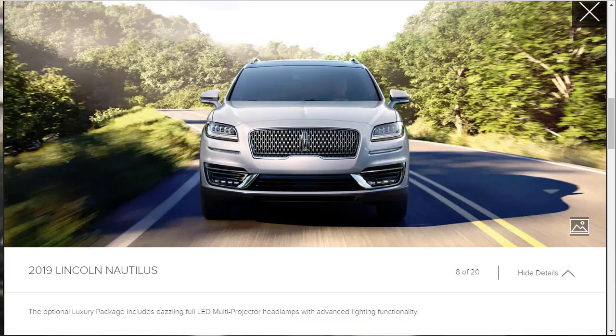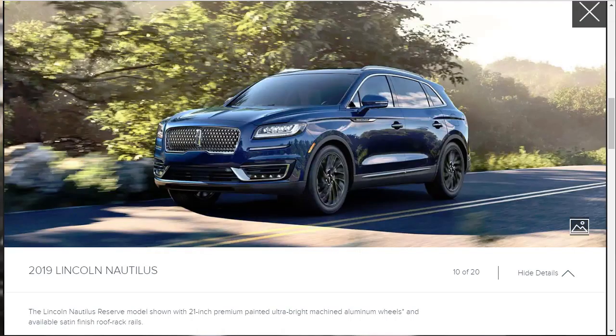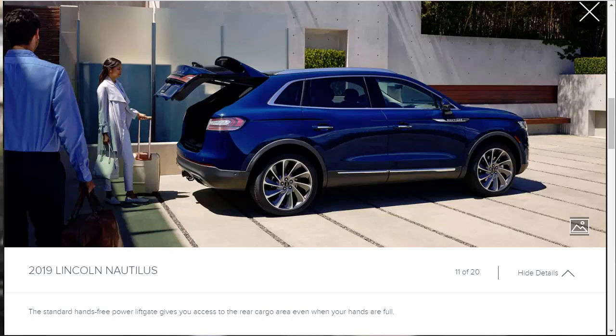The optional luxury package includes full LED multi-projector headlamps with advanced lighting functionality. Available adaptive suspension lets drivers select operating modes — Comfort, Normal, or Sport — from exceptional ride quality to a spirited, sporty feel. This particular model being shown has optional 21-inch premium painted ultra-bright machined aluminum wheels and available satin-finish roof rack rails. There's also a standard hands-free power liftgate giving you access to the rear cargo area.